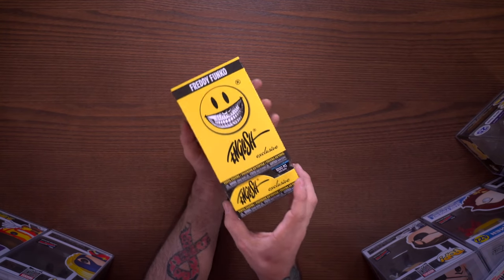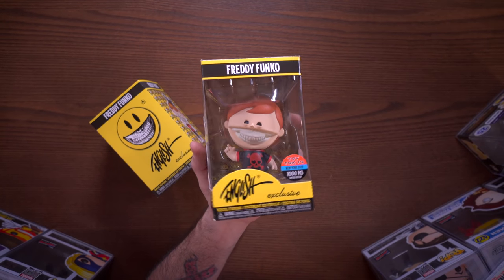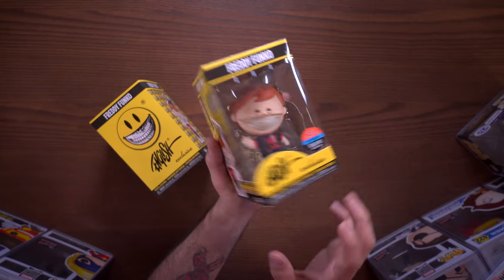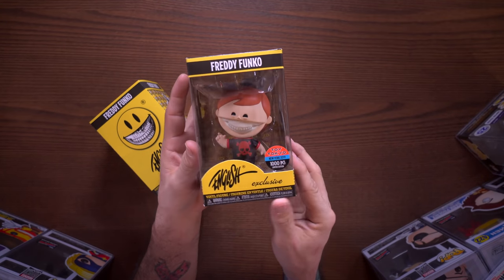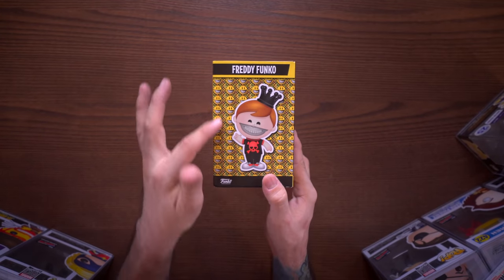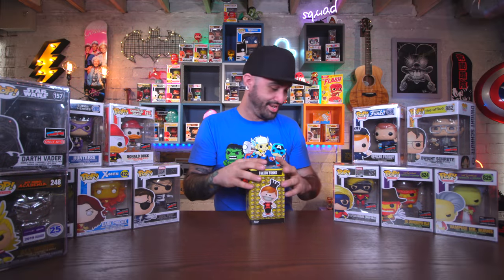Next up we have a Freddy Funko vinyl that was a collaboration with Ron English - this is a Toy Tokyo exclusive, 1,000 pieces. Look at how cool that looks - he's got his face cut off and you can see the little Freddy Funko skeleton shining through. He's wearing a black t-shirt with a skull and crossbones. The box looks awesome too with smiley faces and really well-designed artwork. One of these also dropped on Funko Shop in a slightly different variation - still Ron English themed, still 1,000 pieces, and it was really hard to get online.